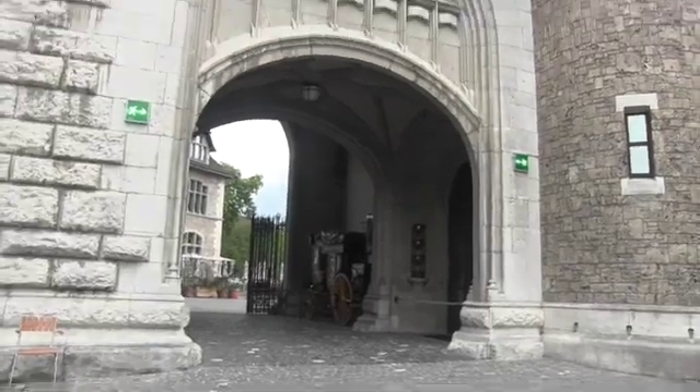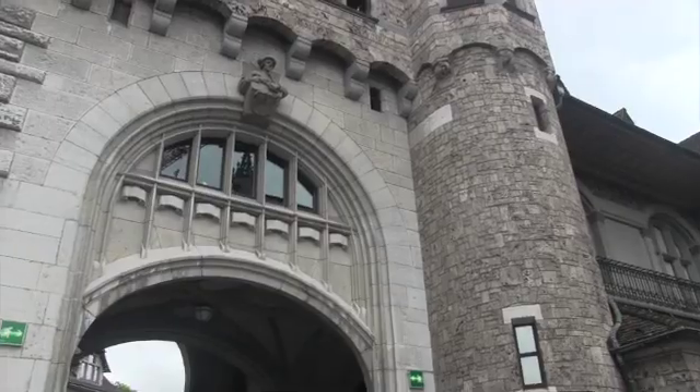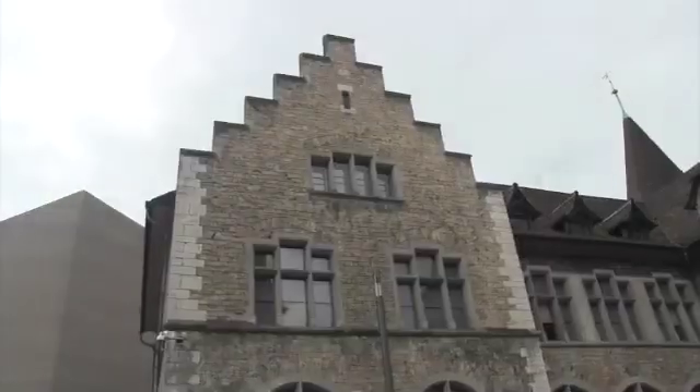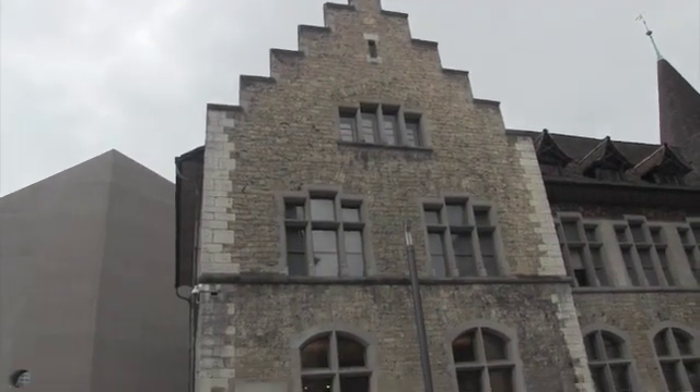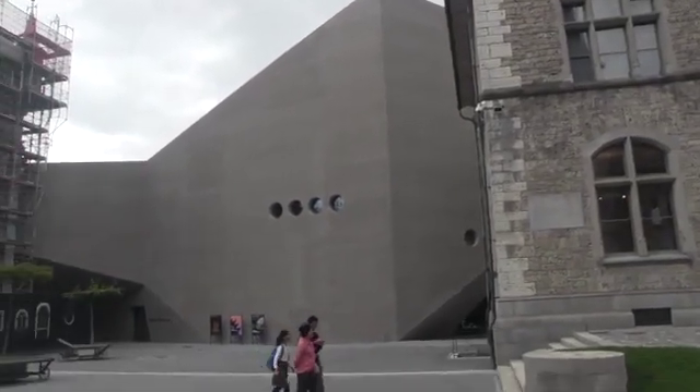And how many forts have I been in that could emulate this, or vice versa, and the juxtaposition of the old and the stark, angular, new?